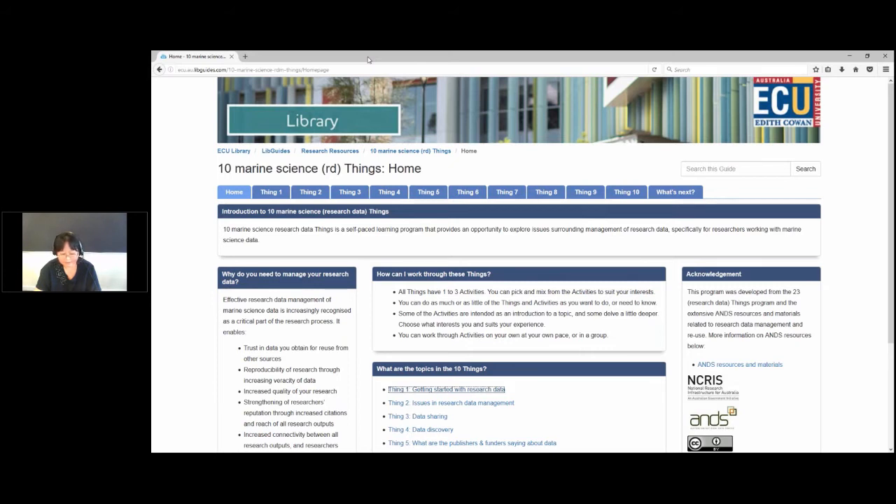The ECU library views this ANS project as a means to enhance the visibility of ECU research datasets and promote RDM awareness among researchers. Last year, 10 ECU library staff participated in the ANS 23 Things programme and learned a lot more about RDM. The ANS project provided a great opportunity to apply that knowledge. For those who participated in 23 Things, you may remember the challenge to repurpose the materials — one great example was the 10 medical and health things.